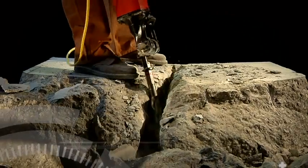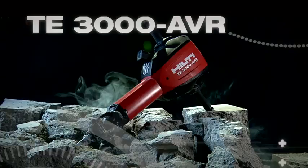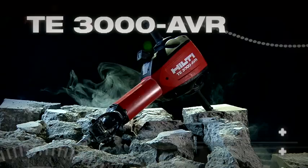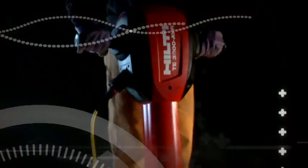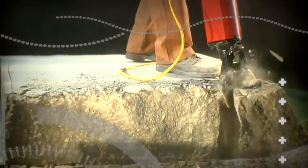Once again breaking the rules of what was thought possible, Hilti proudly presents the TE3000 AVR pavement breaker. This 65 pounder promises to completely reinvent the electric breaker market due to a powerful punch that can hold its own against pneumatic air hammers at the same weight level.